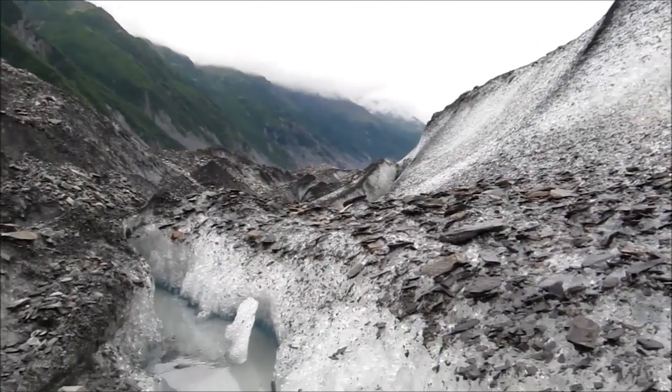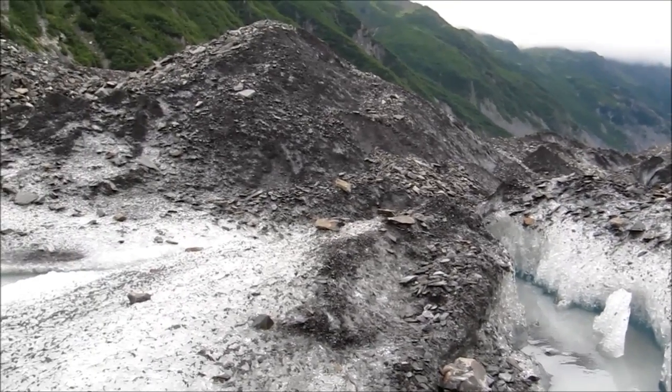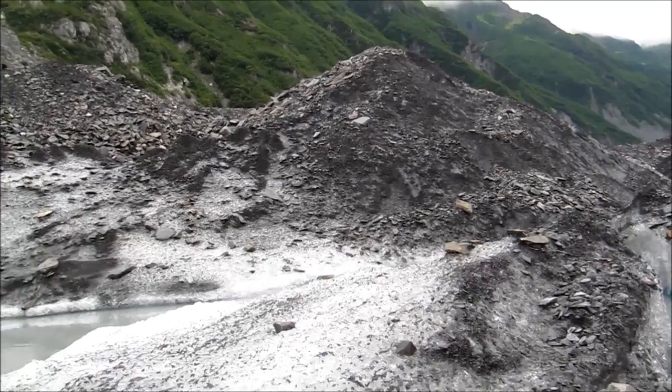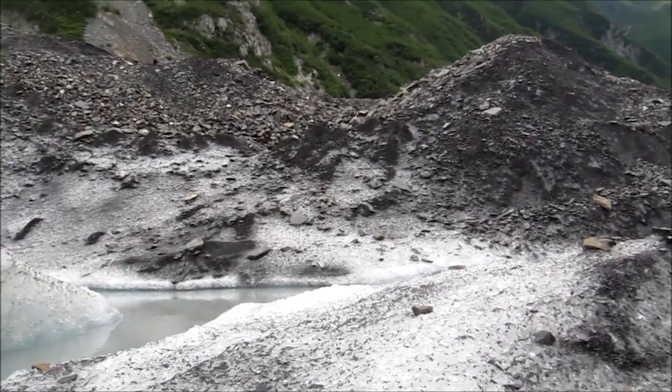It's just like a big excavating machine, excavating this terrain. All that was part of the mountain — now it's coming down on basically frozen water.